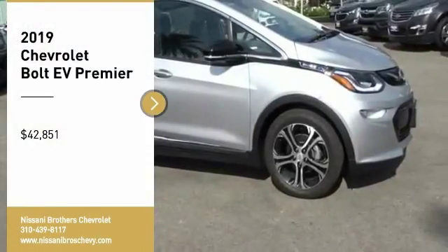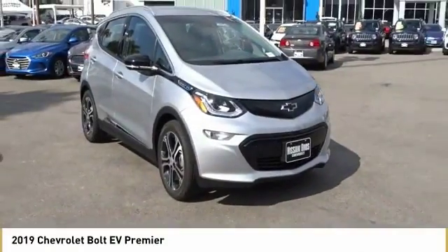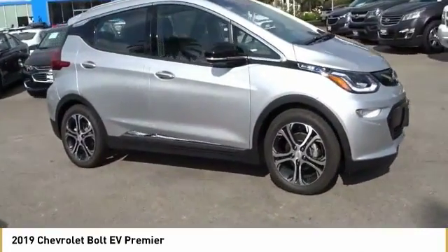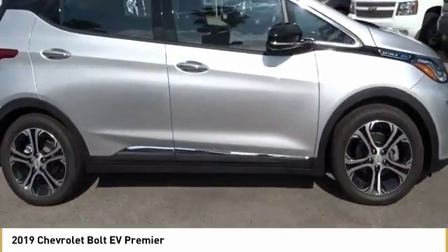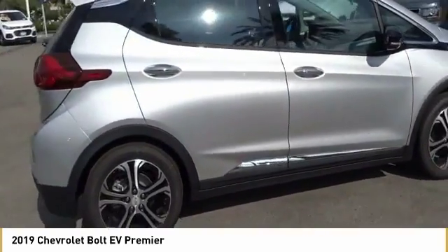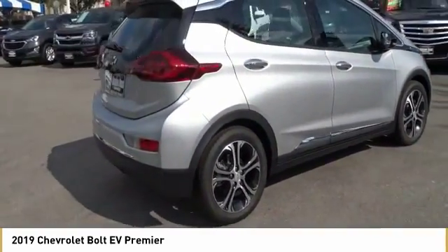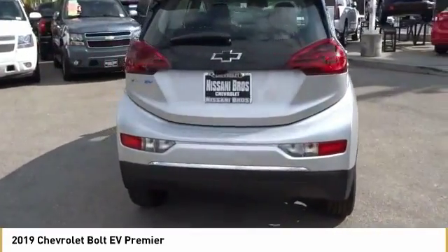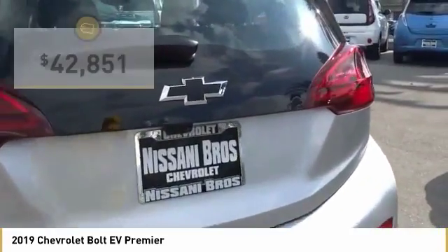Come test drive the 2019 Bolt EV. The Chevrolet Bolt EV has a beautifully sculpted exterior along with its impressive performance, spacious interior, and advanced technologies. It has completely reinvented what an electric car can be and is priced below $45,000.